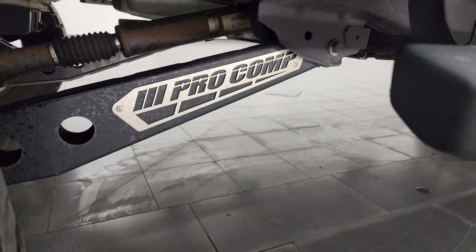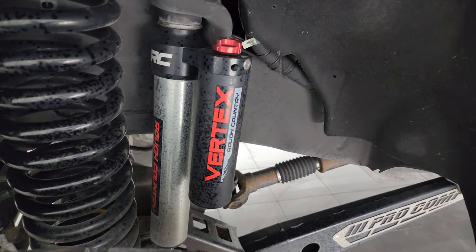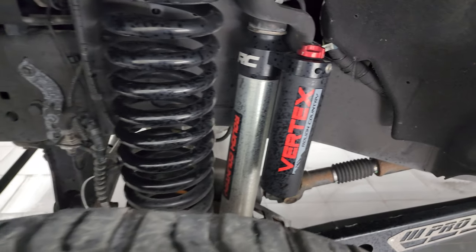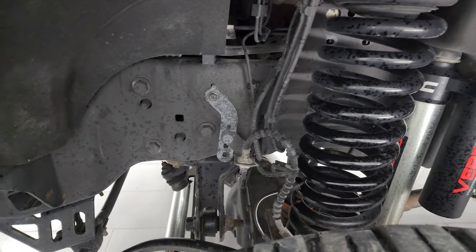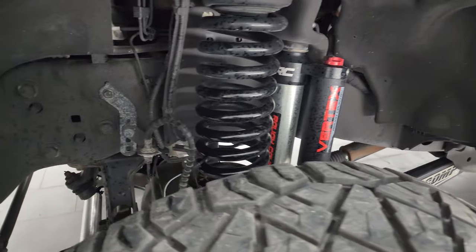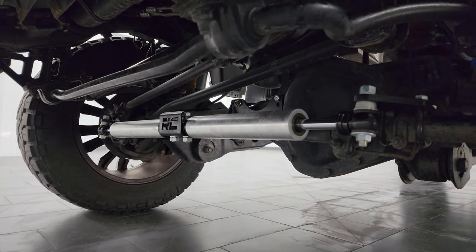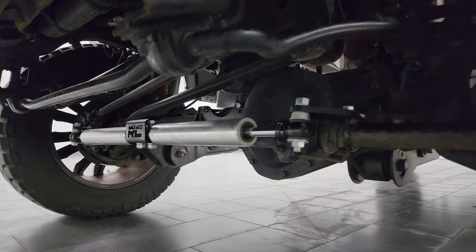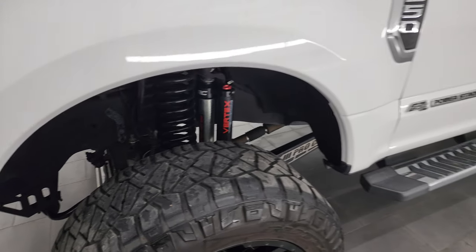This one comes with a nice lift on it — Pro Comp suspension with Rough Country shocks with the reservoirs and updated springs for that lift kit. I would say it's probably about a six-inch lift, maybe an eight, but very nicely done. Also has Rough Country stabilizer shocks. Just really nicely done — the truck's got a great stance.